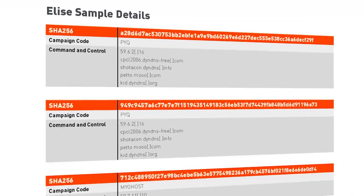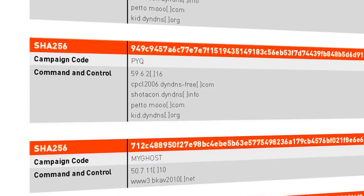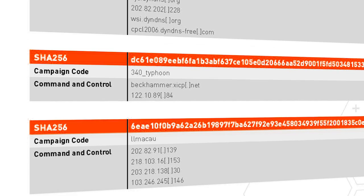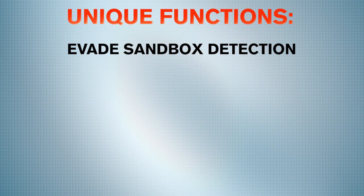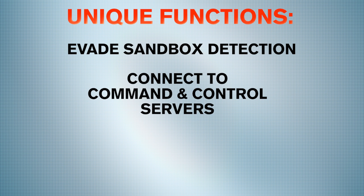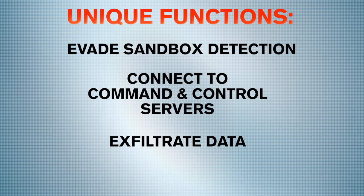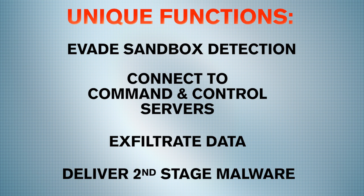Unit 42 observed a novel custom-built malware toolkit that the authors have named Elise. This exhibits a couple of unique functions, such as being able to evade detection in the sandbox, being able to connect to a web of command and control servers, as well as exfiltrate data and deliver second-stage malware payloads.